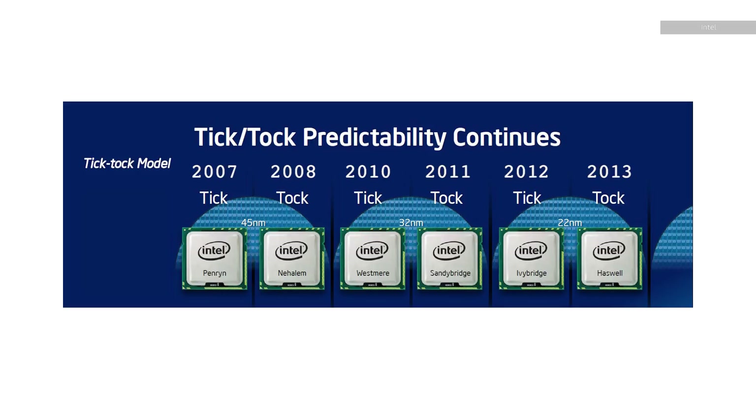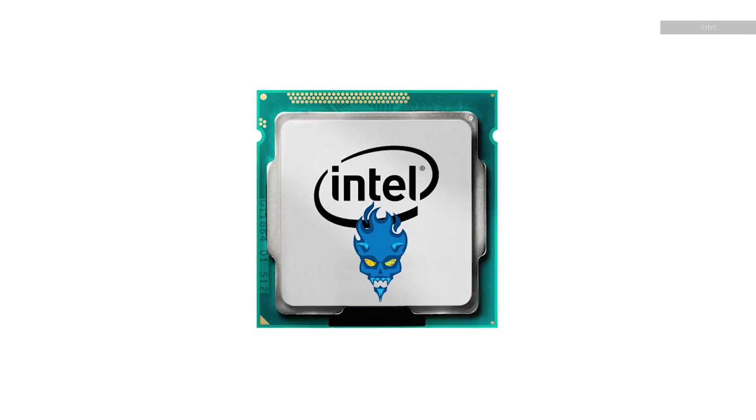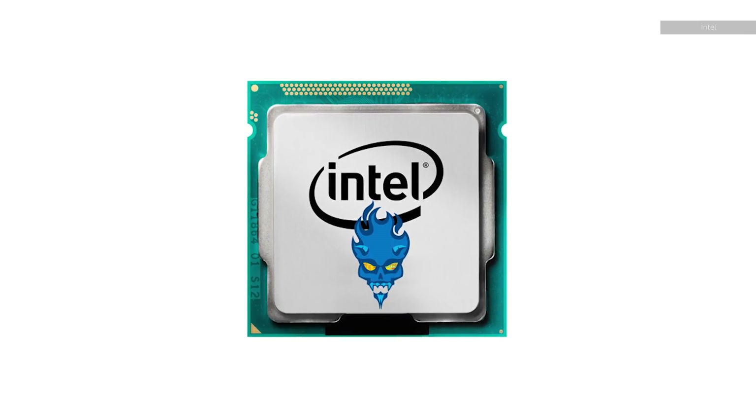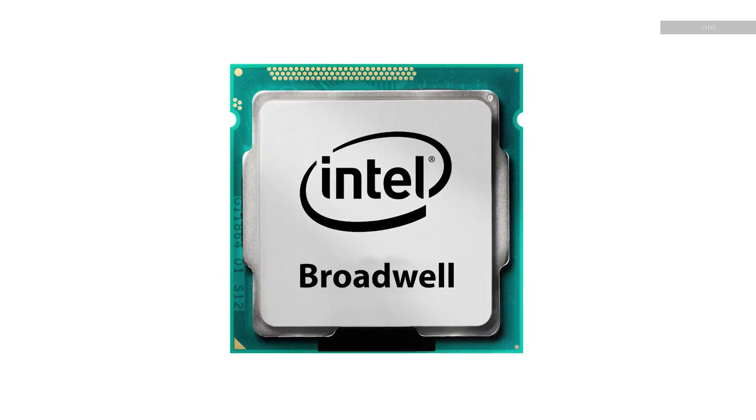The first problems showed up in 2013 with a line of chips called Haswell. This was a Tock — a new architecture design — and it was being manufactured on Intel's 22 nanometer node. This was followed a year later by Devil's Canyon, which was a slightly redesigned Haswell but still at 22 nanometers. And another year later, we got Broadwell on the desktop, which was the third rehash of the same Haswell design but now on a 14 nanometer process.